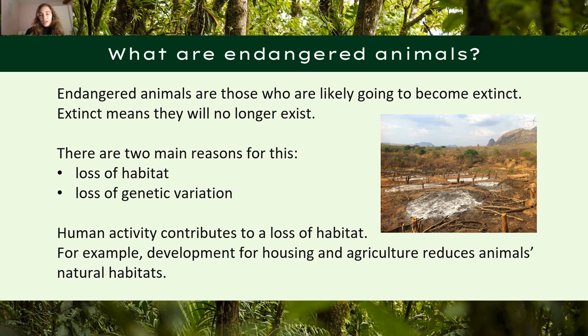So what are endangered animals? Endangered animals are those who are likely to become extinct — and extinct means that they will no longer exist in the near future if populations continue the trend of decreasing. Two main reasons as to why there are endangered animals is because of loss of habitat and loss of genetic variation.